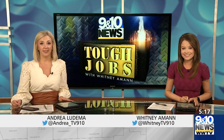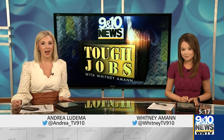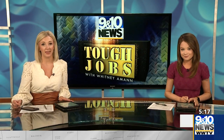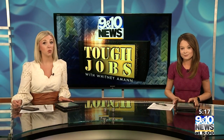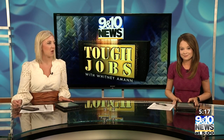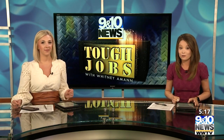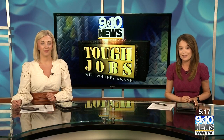The City Opera House in Traverse City is one of 48 opera houses built in Michigan in the 19th and early 20th centuries. It's now just one of seven open state-wide. For today's tough job, I'm giving you a behind-the-scenes look at who's responsible for keeping that 1892 building looking beautiful for every performance and event.